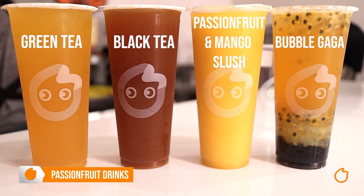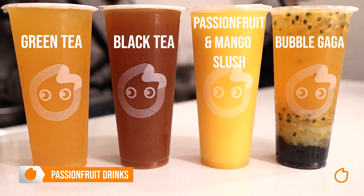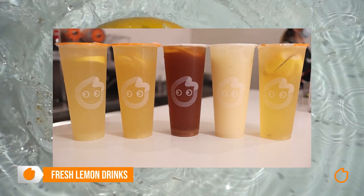It's passion fruit time. We have passion fruit green tea, passion fruit black tea, passion fruit and mango slush, or our signature passion fruit drink called Bubble Gaga. Now this beauty has green tea, passion fruit pulp, coconut jelly, and pearls.